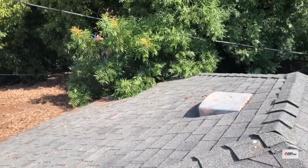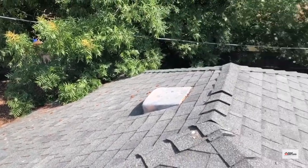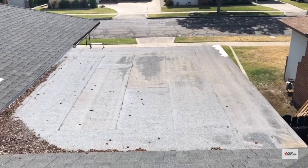They do need to get the trees cut back so they don't damp the roof. It also keeps pests from infesting the home, especially with this flat roof over here.